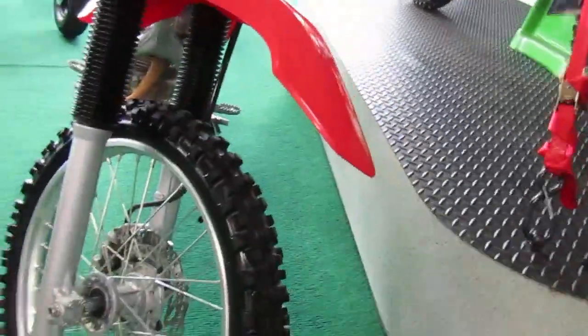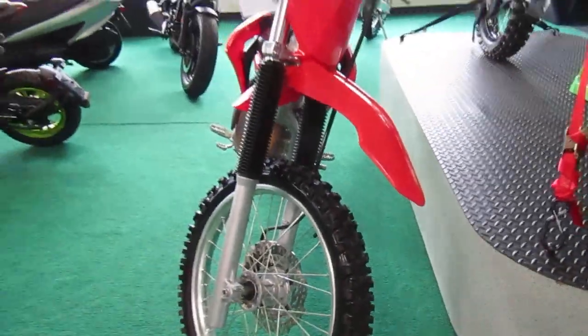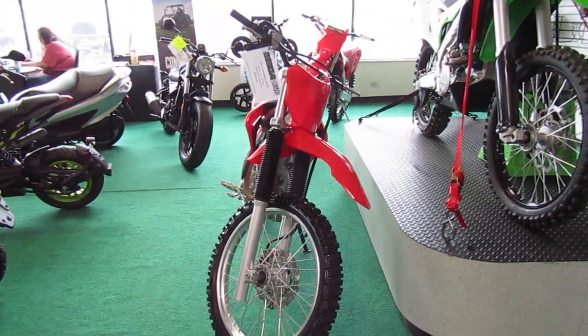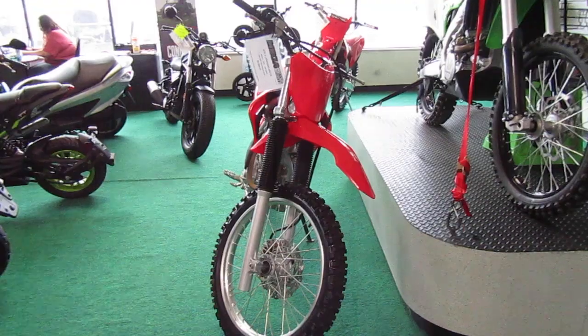Like I say, very little if any miles on it. If you're interested in this 2022 Honda CRF 250F, please give us a call at Mega Motorsports in West Plains, Missouri.